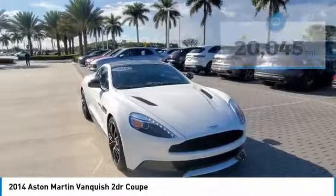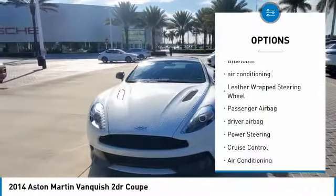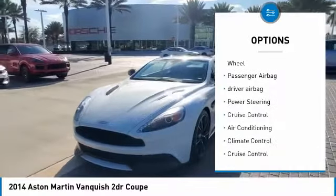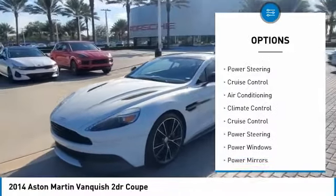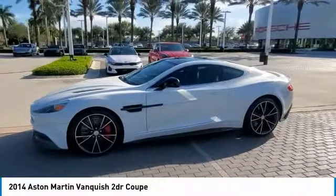Here are some of this vehicle's great options: navigation system, keyless entry, side airbags, Bluetooth, air conditioning, leather-wrapped steering wheel, passenger airbag, driver airbag, power steering, and cruise control.